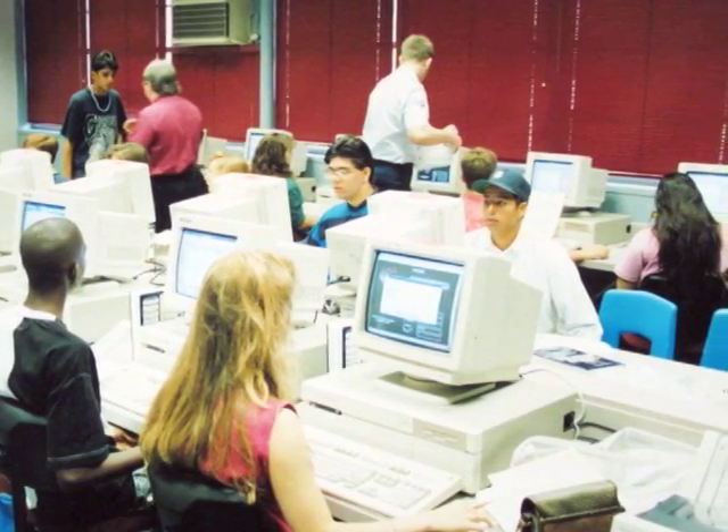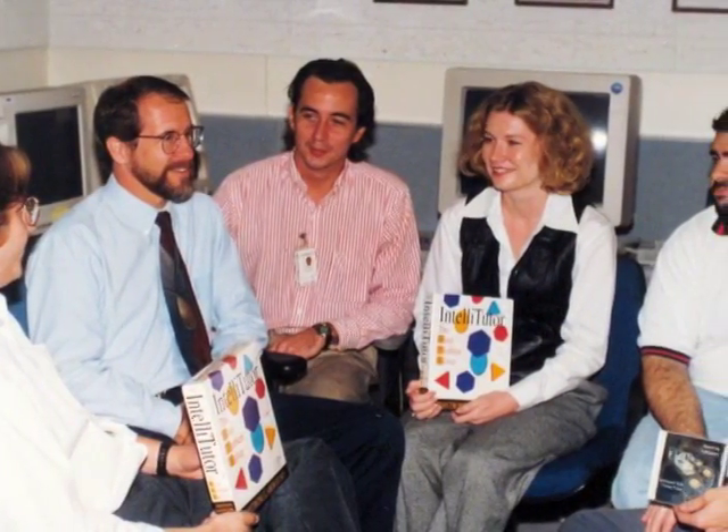What could we do for the education system in the country by applying the technology we had developed? The question was, can you identify certain things that almost all students need to learn in middle school? So we took on the obvious things — math, science, and writing — those were the three kinds of tutors that we built.